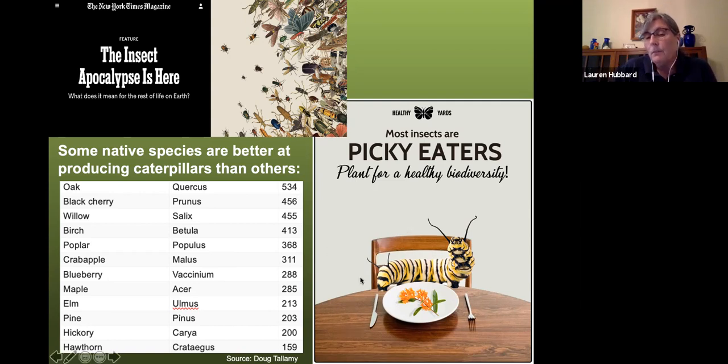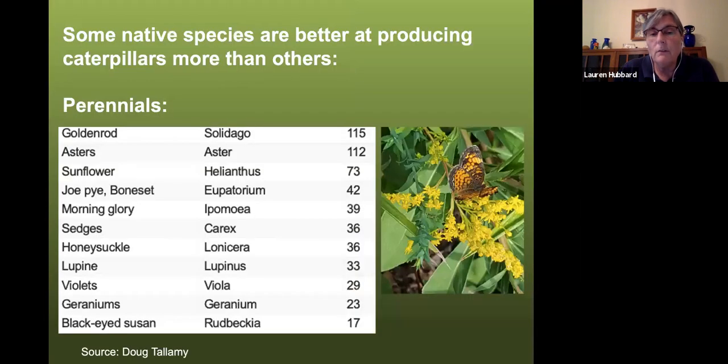If you take a crape myrtle, which is native to Asia, you will find maybe just one or two species of caterpillars on it. But if you look at a native oak tree, you'll find over 500 different species of caterpillars that can eat its leaves. The monarch caterpillar is a great example — they can only eat milkweed plants. Among herbaceous ground-layer plants, goldenrods top the list, hosting 150 different species of caterpillars.